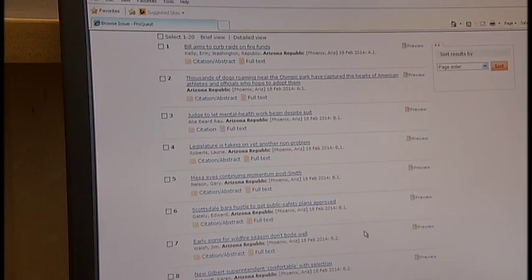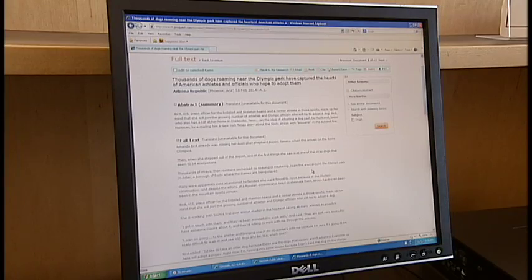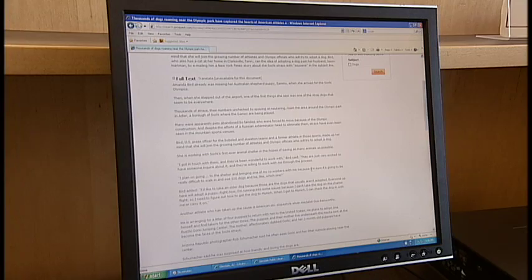We encourage you to explore this electronic resource and to explore all the electronic databases made available to you by the Glendale Public Library.